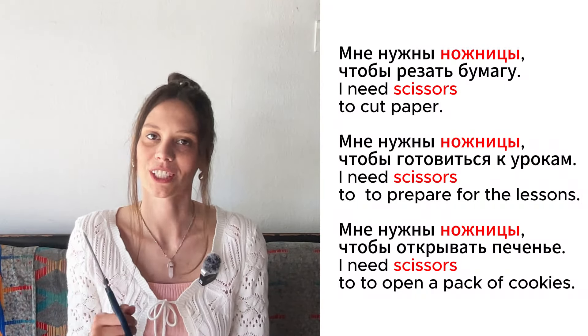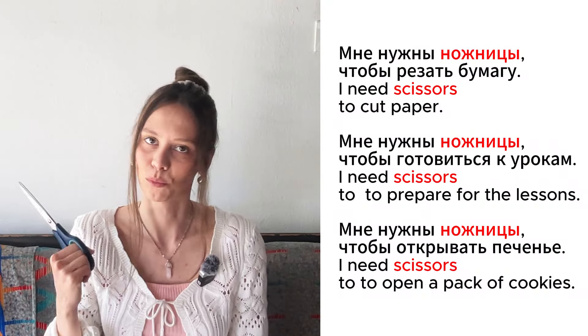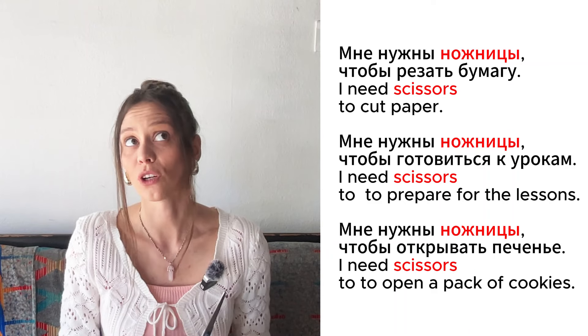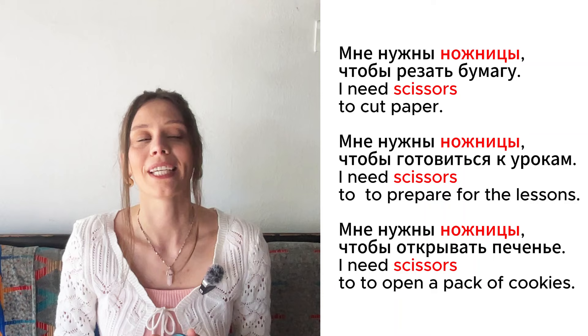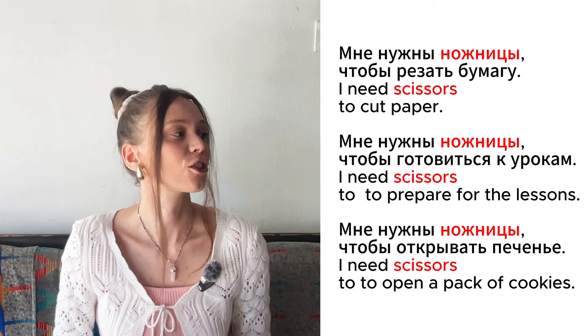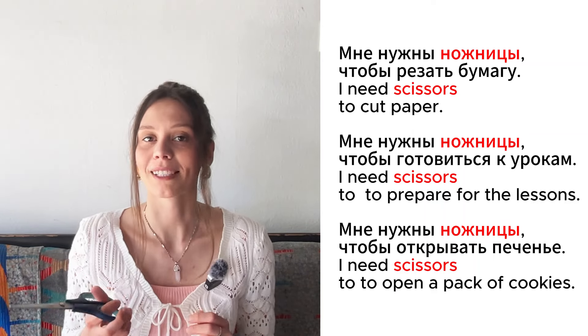Это ножницы. Мне нужны ножницы, чтобы резать бумагу. Мне нужны ножницы, чтобы готовиться к урокам. Мне нужны ножницы, чтобы открывать печенье.